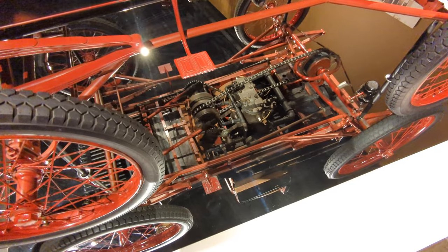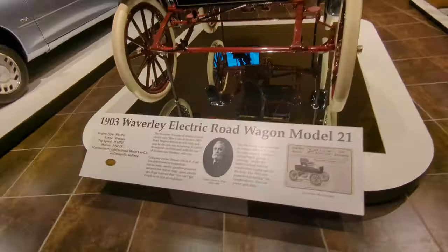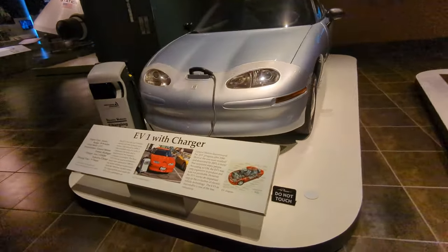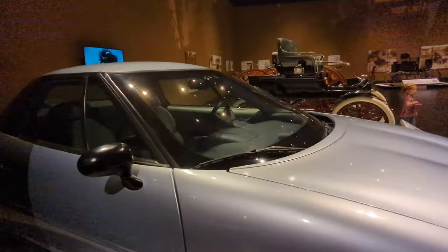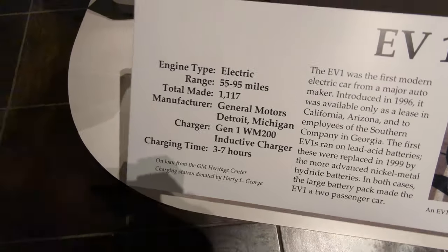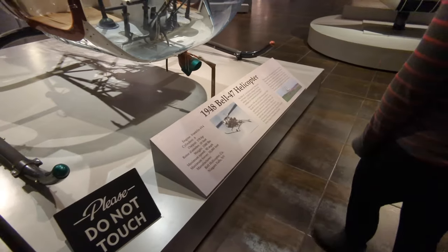Looks like house plumbing under there almost. Boat engine. An EV1 with a charger — the failed Chevy electric vehicle. What a difference. This is an entire helicopter — a 1948 Bell 47 helicopter.